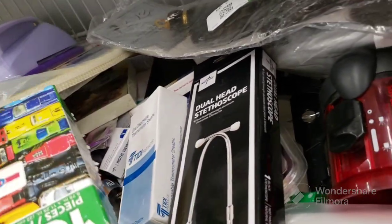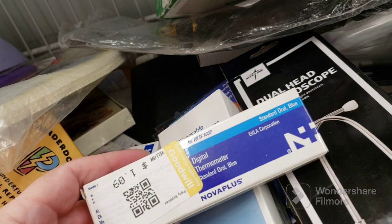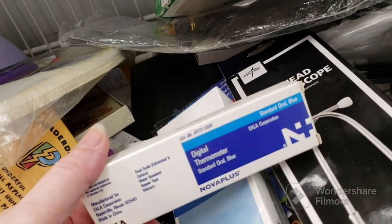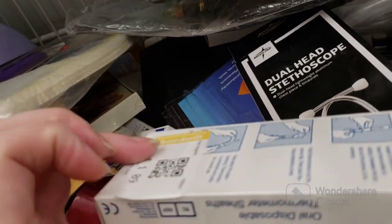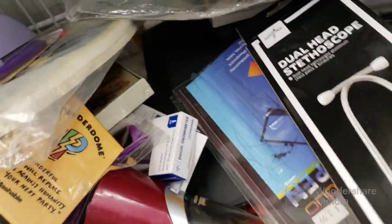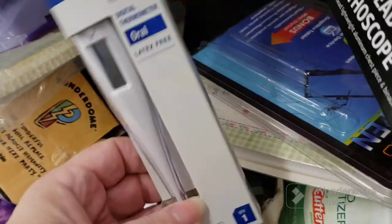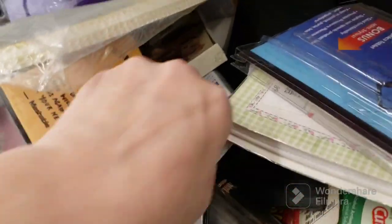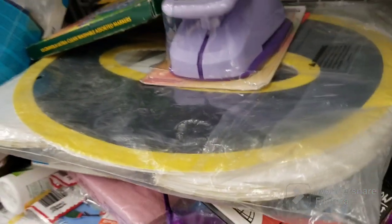They do have a bunch of blood pressure kits, brand new — they retail for about $32, but I put them back because they want $4 each. Digital thermometer. I don't have one of those to check if I have a temperature. World disposable thermometer sheets — I didn't see them before. That's pretty cool. There's a couple of them here — I don't know if they need batteries or what.